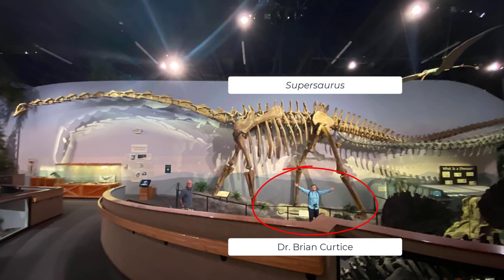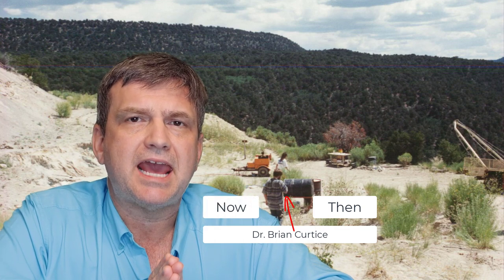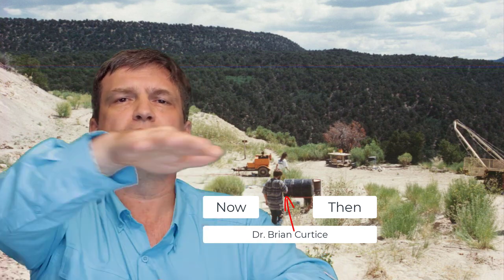Torvosaurus tanneri was an absolutely impressive specimen, found in numerous quarries across the western United States. Not very common in any particular area, but its recognizable vertebrae and appendicular elements allow us to identify it in various places. It was found in the same quarry as Supersaurus, the longest dinosaur ever discovered. Way back in the 70s, when Jim Jensen opened the Dry Mesa dinosaur quarry, little did anyone know that nearly 50 years later those animals would be found throughout the western United States — and in the case of Torvosaurus, over in Portugal as well.